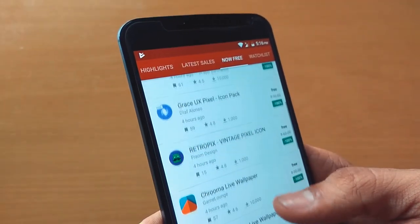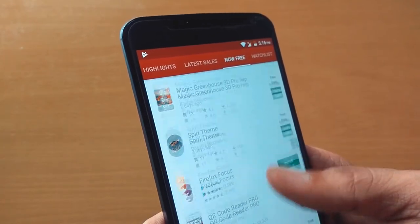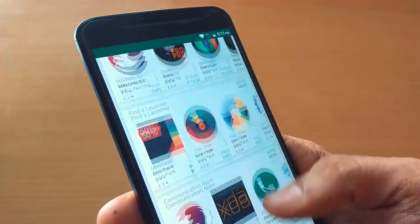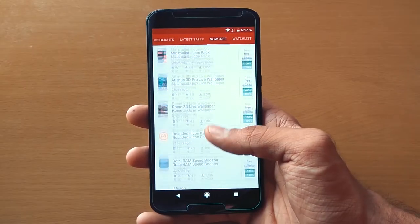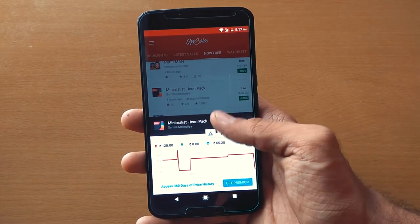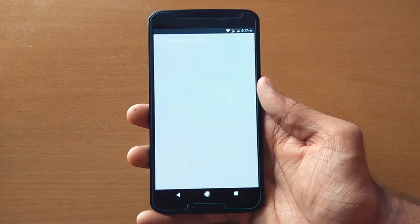Next is AppSales. It's a really great app to discover new apps and games, and to keep an eye on apps with free deals. Nowadays, if you have noticed, there are many apps available free on the Play Store for a limited time. With this app, you will be notified whenever there is a new sale. I've downloaded many paid icon packs and games with this app, so check it out.